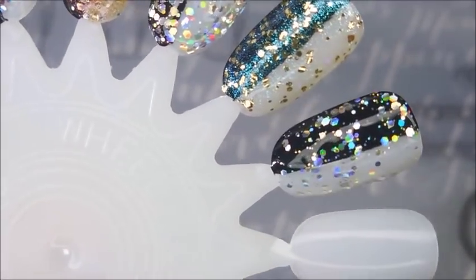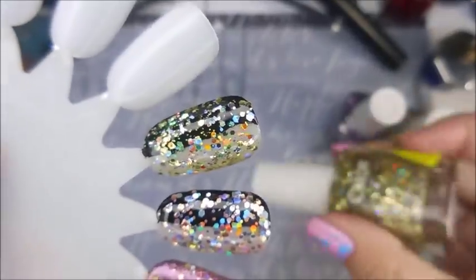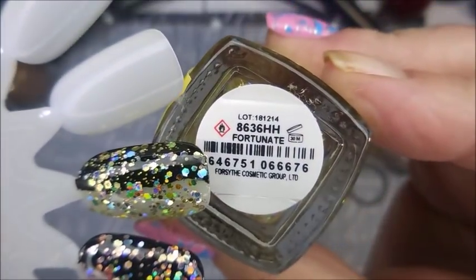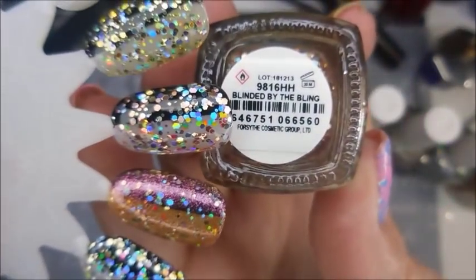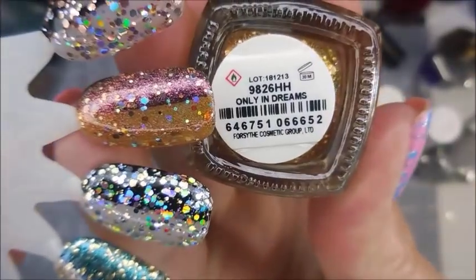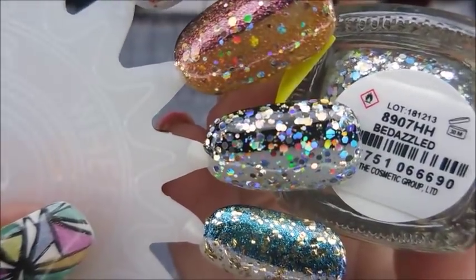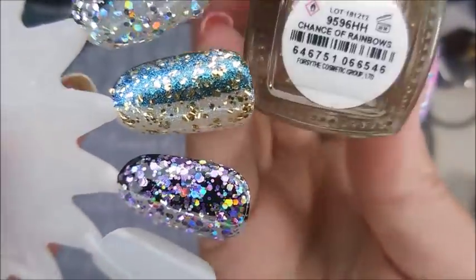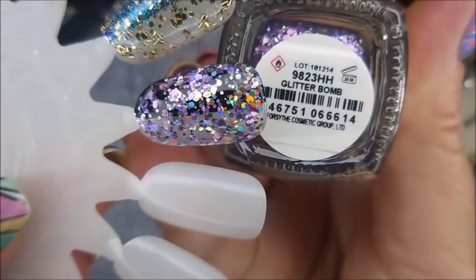So here we go real quick with some bottle shots with the names. The gold one, Fortunate. And then the rose gold one is Blinded by the Bling. This gorgeous honey right here is Only in Dreams. And then next we have Bedazzled. And Chance of Rainbows. And then finally, we've got Glitter Bomb.